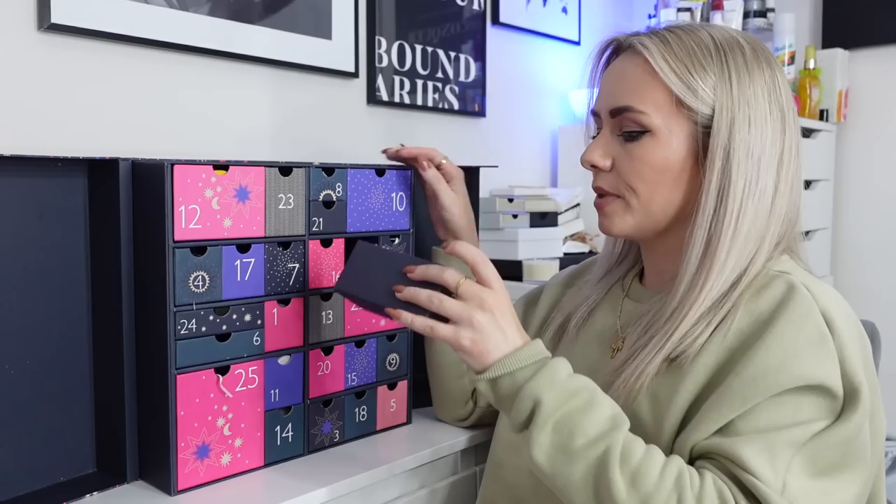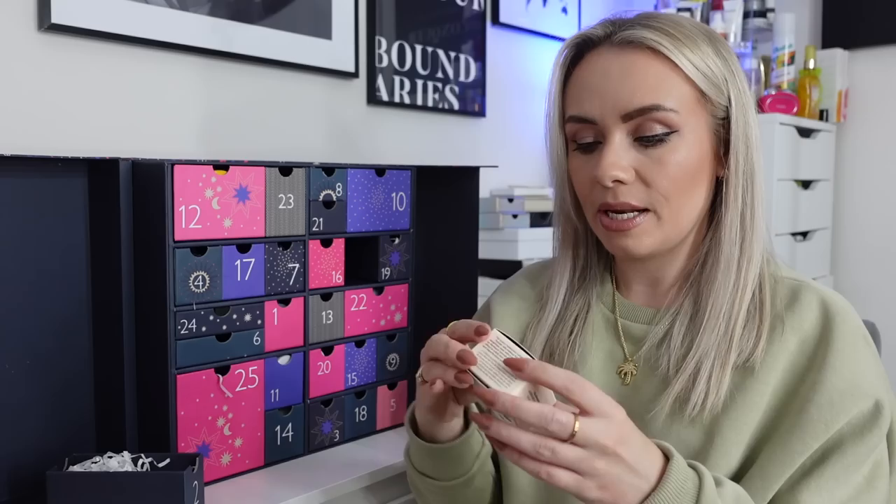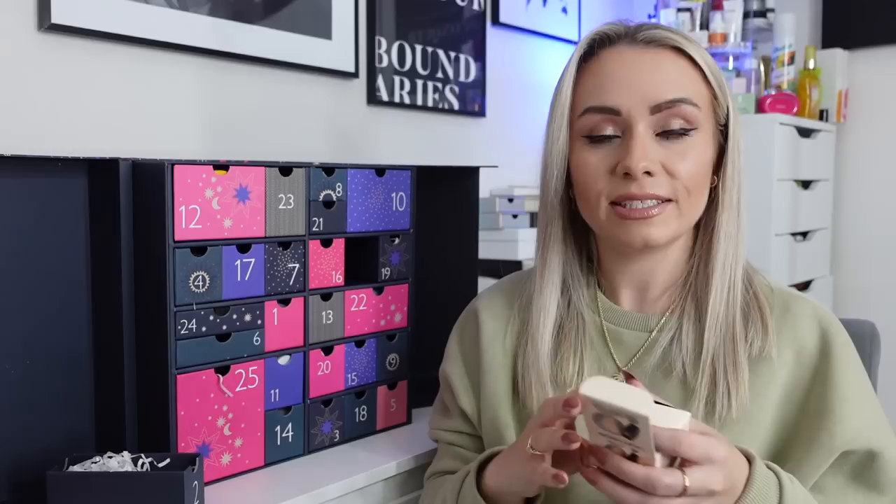Day 2 is a good one — the Laura Mercier Translucent Loose Setting Powder, 9.3 grams. I love this product; it's such a fab powder. I've never actually seen it in this size before — it's bigger than the very small miniatures we usually get. It's translucent and suitable for everybody. After applying cream products like foundation, cream blush and cream contour, I set it with this before using powder products. Really, really good.